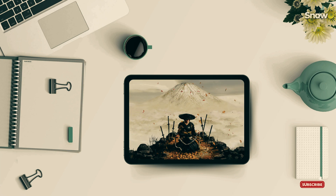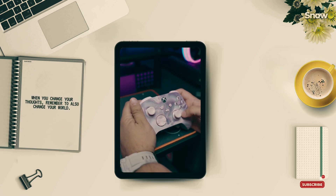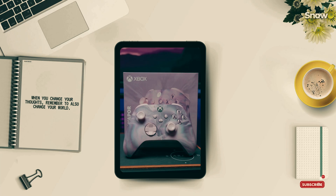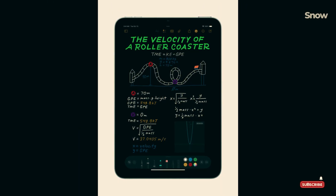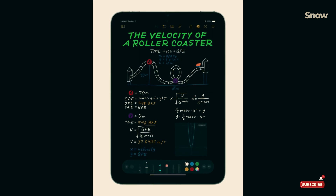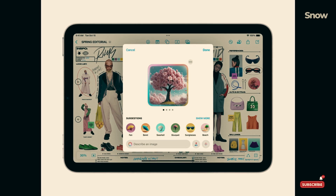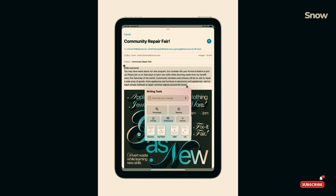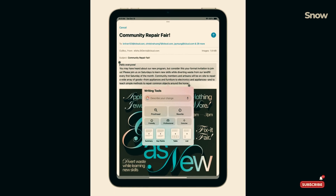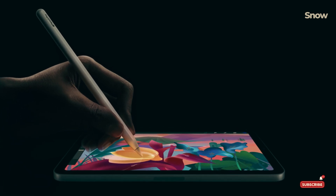Alright gamers, this is where things get interesting. The iPad Mini 7 has to push a different resolution than the iPhone 15 Pro. On paper, they're pretty close — 1179 by 2556 pixels on the iPhone versus 2266 by 1488 pixels on the iPad Mini. But there's that tricky GPU situation. Will it impact high-end gaming or Apple Intelligence tasks? Only time and more benchmarks will tell.